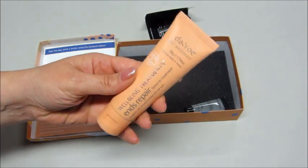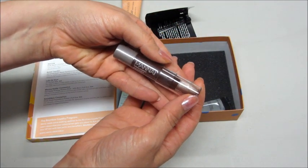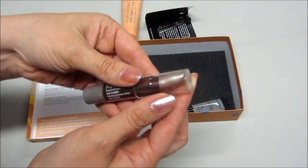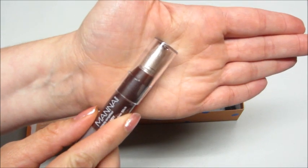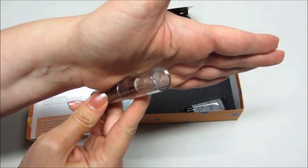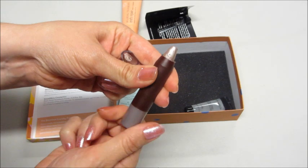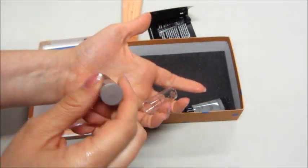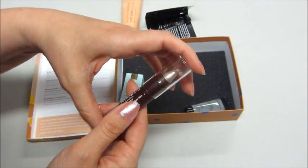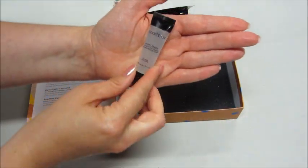Then from Manic Panic, it's the Eye Candy Priming Shadow Stick in the color Jelly Bean. It looks like it kind of came out of the tube and it's a little smushed at the top — it got rolled up all the way. That's okay, it's still usable.